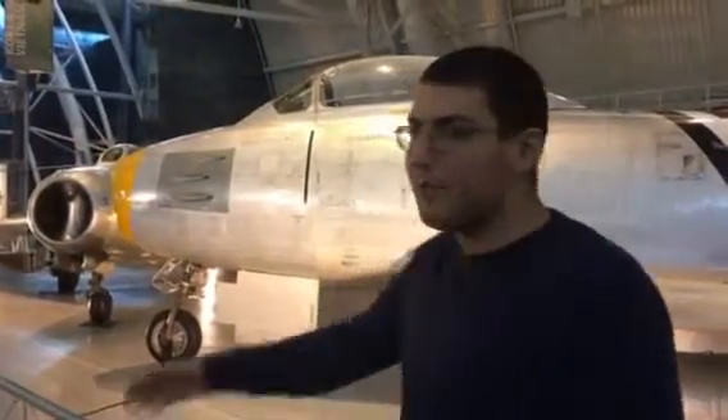Hello there folks on YouTube. This is Zach live from the Dulles Air and Space Museum in Virginia. And what is so incredible is that the airplane you see right behind me is the North American F-86 Sabre fighter jet plane.